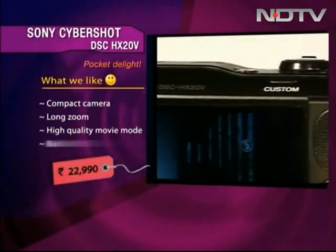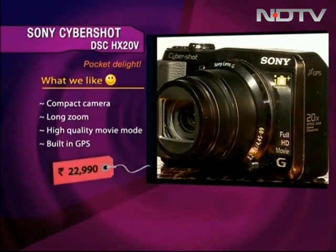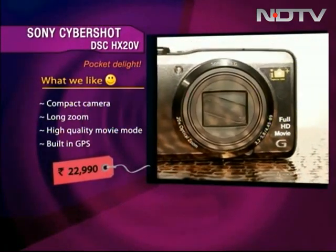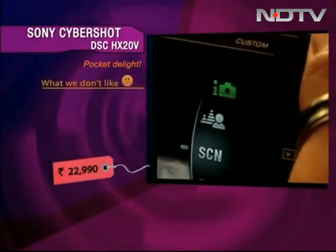This 18.2 megapixel pocket snapper comes with 20x zoom and can go up to 40x. It gives high quality movie results in 1920x1080 50p format. It has built-in GPS so you can do geotagging as well.